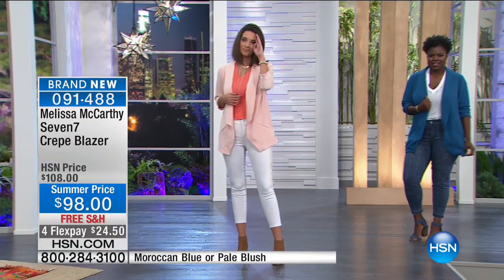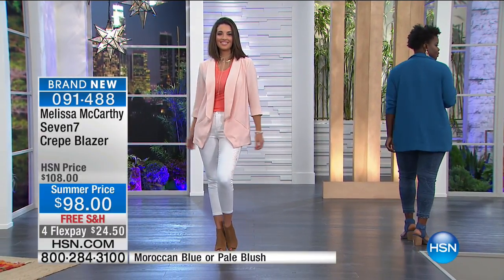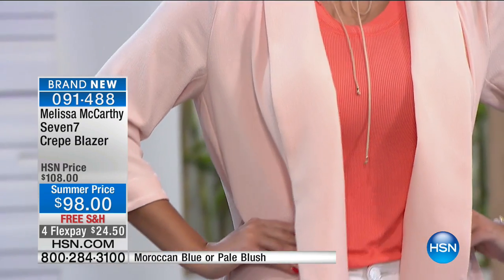Believe it or not, you can throw this in the washing machine, so it couldn't be any easier. It's a lightweight topper for summer that looks great with jeans or slacks — it's just a really fantastic look. And if you aren't wearing blazers because you think it won't fit right or you have a bigger bust, it really just floats right down the body. It's flattering on all different sizes.